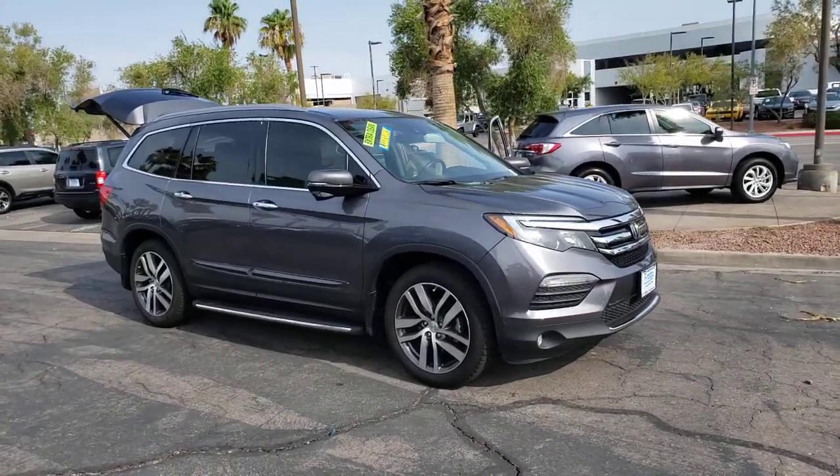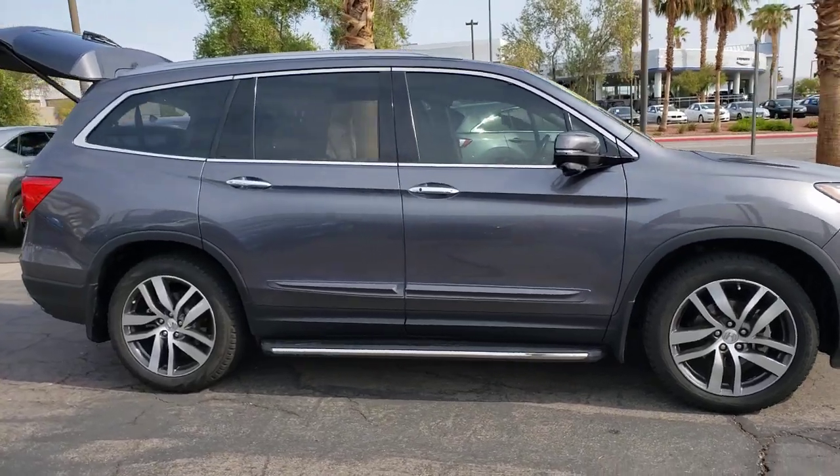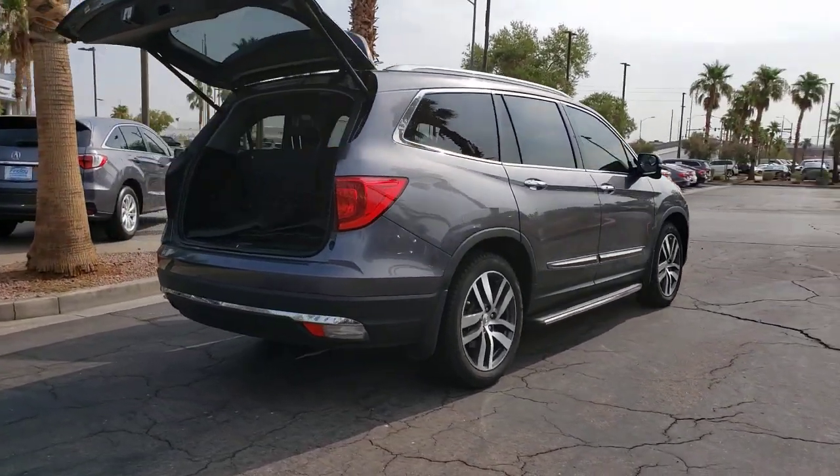Hop into the 2017 Honda Pilot. With less than 90,000 miles on the odometer, this vehicle stands out from the rest. Give in to your craving for an SUV that's both rugged and refined.